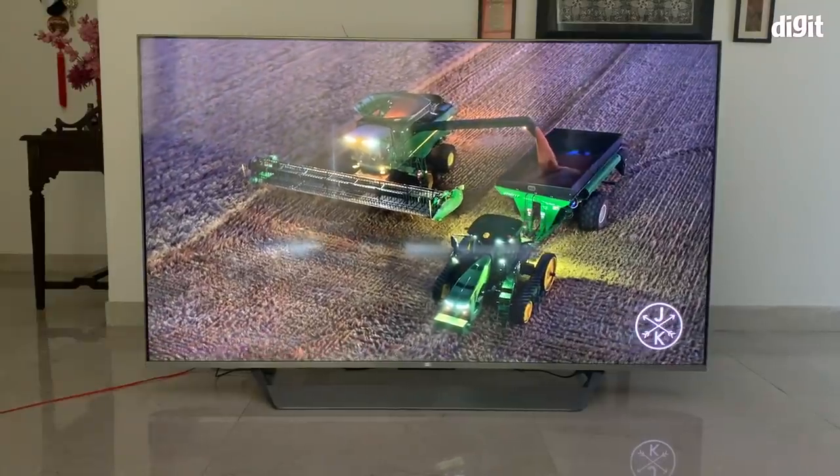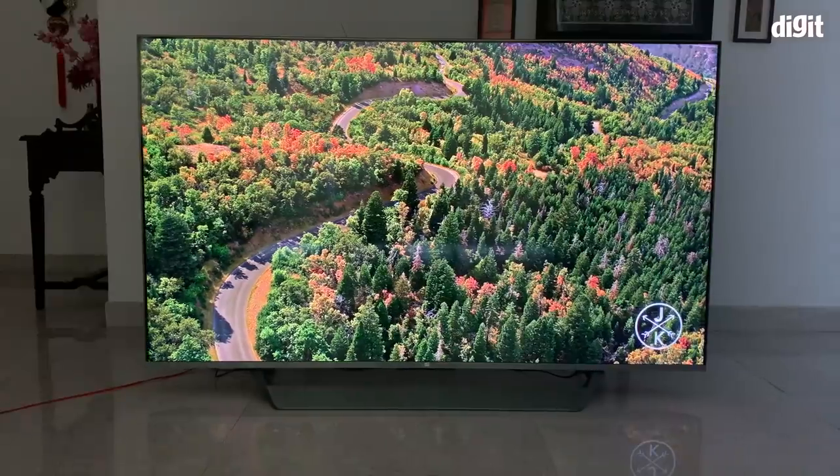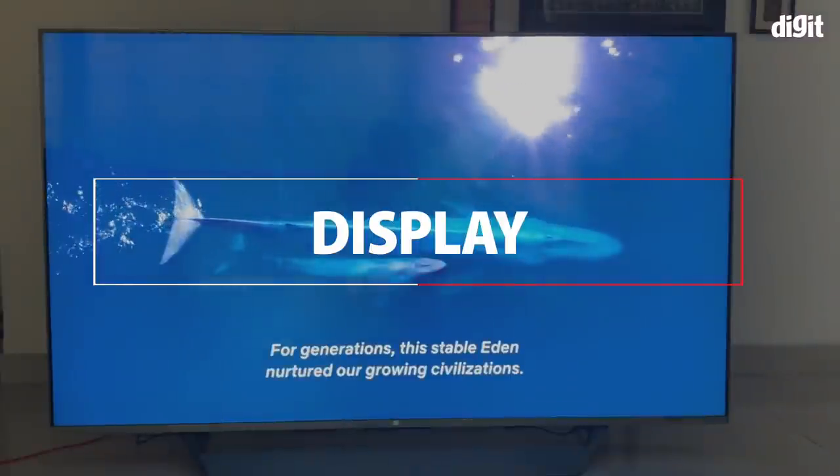This TV is also pretty bright — not the brightest we've tested in this price range, but it can get very bright to the point where content looks really exciting. It brings all the picture presets we've seen on the Mi QLED 55-inch and the recently launched Redmi TVs as well, so when it comes to settings you have parity, and if you've used one of these TVs before you'll feel right at home.